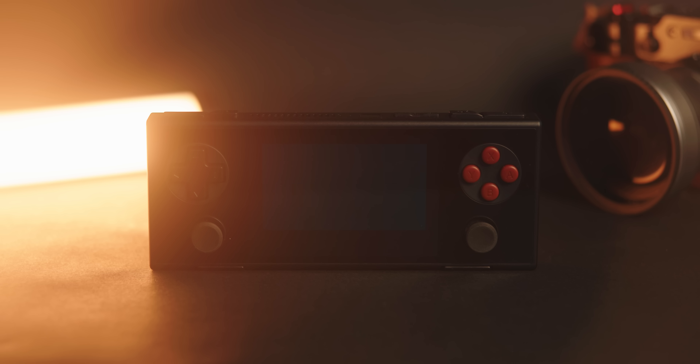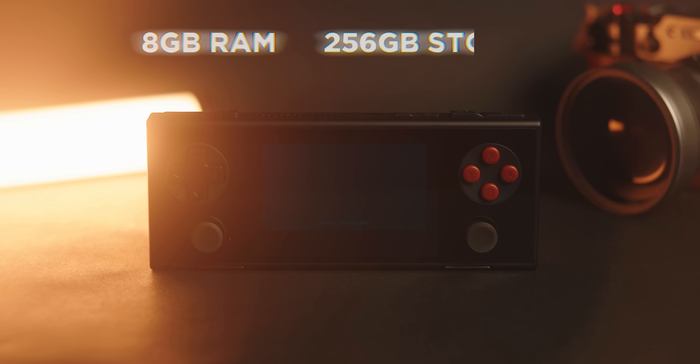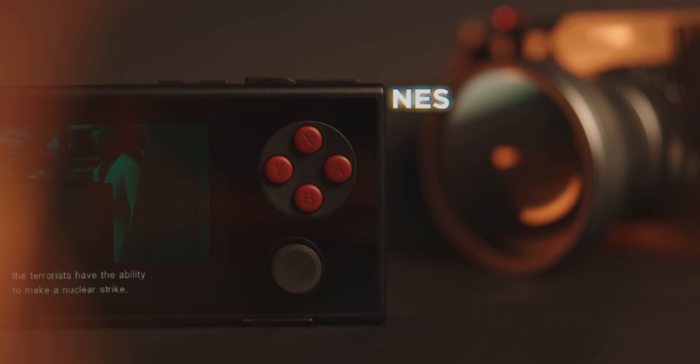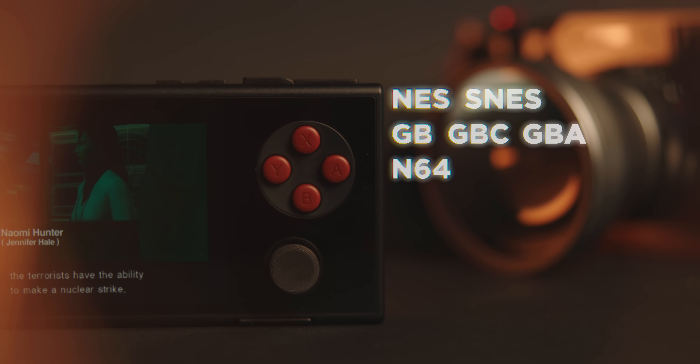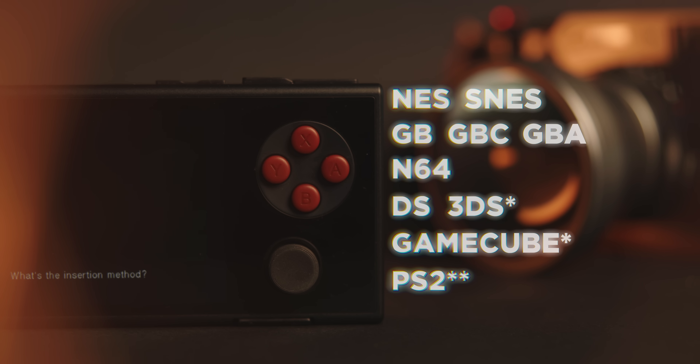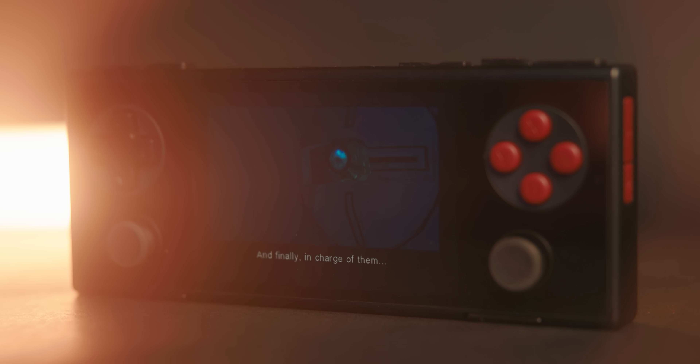This version has 8 gigabytes of RAM, 256 gigabytes of internal storage, as well as a microSD card slot. It runs on a MediaTek Helio G99, which should be capable of emulation from NES all the way up to GameCube and PlayStation 2. But in my experience, GameCube was kind of a miss. If you're going to be emulating PS2 and GameCube, maybe expect to be only playing turn-based games or something — that way you can keep your expectations in check.